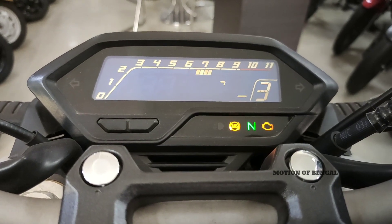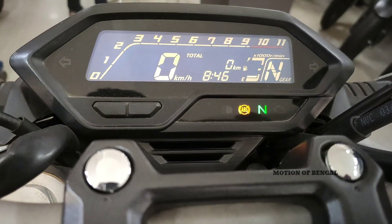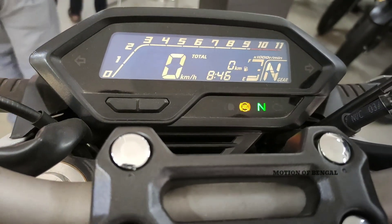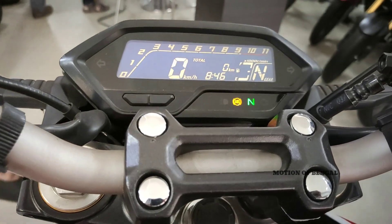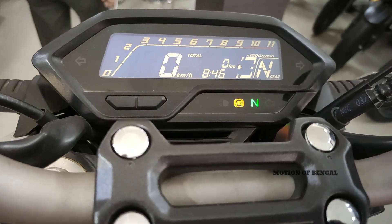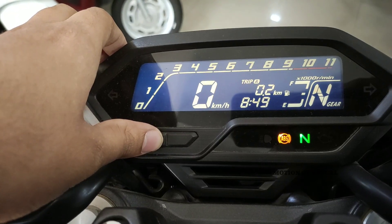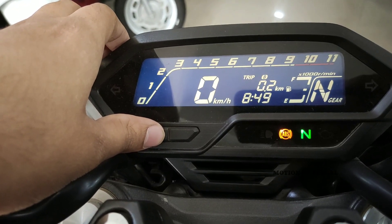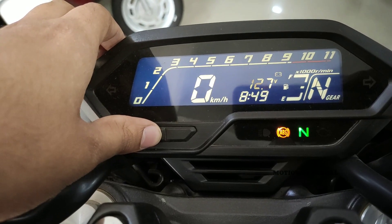Talking about the meter console, this is a fully LED meter console which is very informative. The meter console includes a speedometer, odometer, dual trip meter, digital clock, RPM meter, gear position indicator, neutral indicator, ABS indication, high beam and low beam indication, engine malfunction lights, and all necessary tell-tale information. You can also see battery voltage indication, reset the trip meter, and control the brightness level.